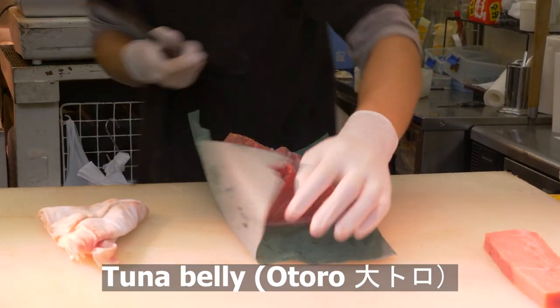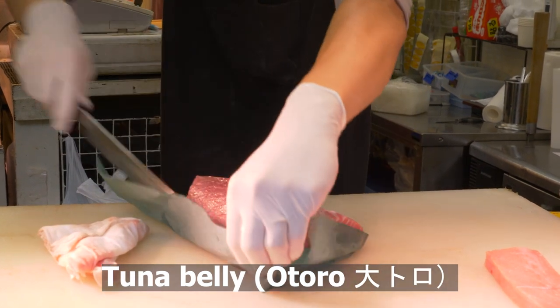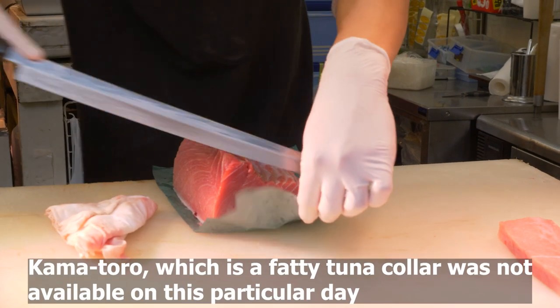Here is a breakdown of the fatty tuna belly, the otoro. There is usually a fourth type offered called kamatoro, which is fatty tuna collar.